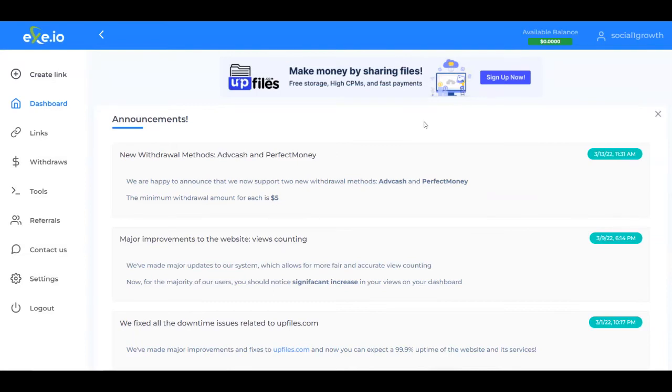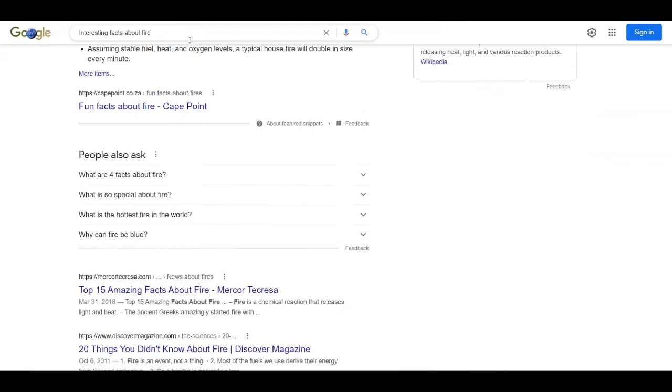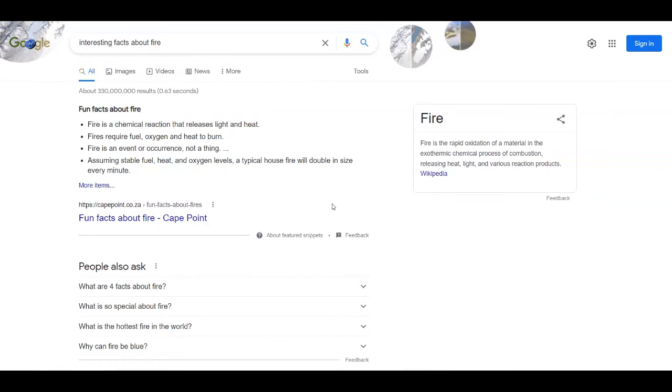Let me show you what kind of links you need to shorten. You can go over to Google and search for interesting facts about anything — I searched for interesting facts about fire. You can also search in other niches like weight loss, fitness, or cooking, or even interesting facts about earth, water, and so on. Once you find the articles, open them up and just copy the link address. You need to read them first to make sure they're interesting ones.